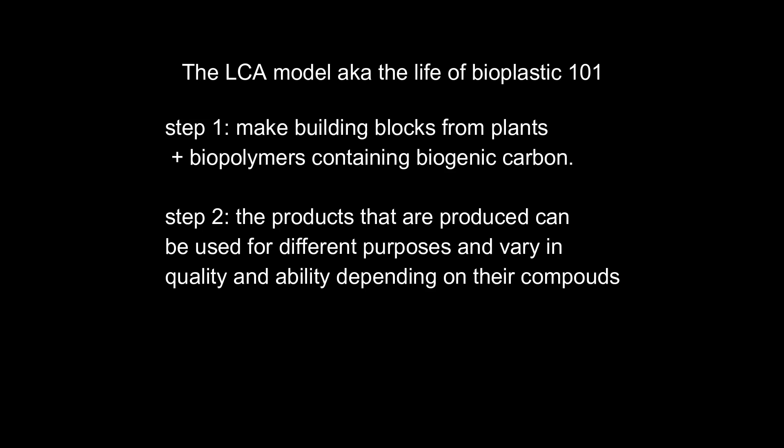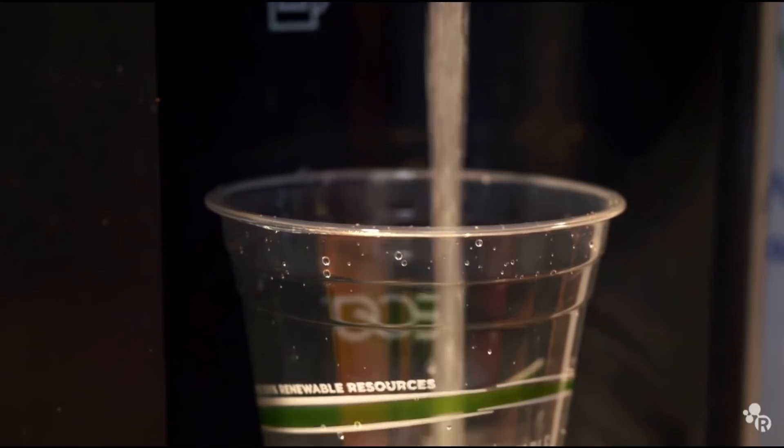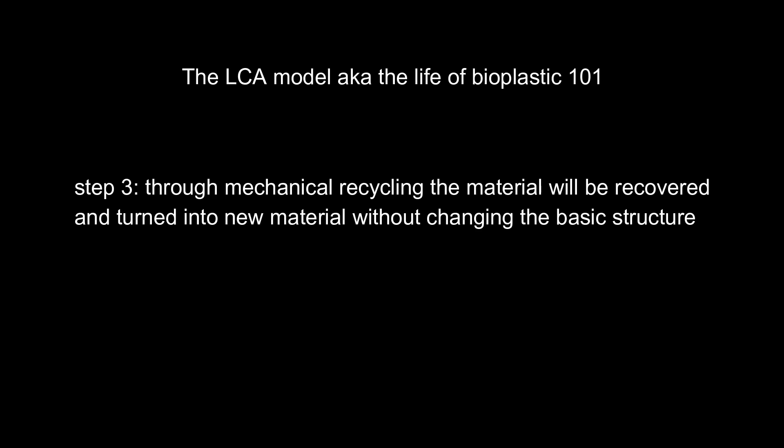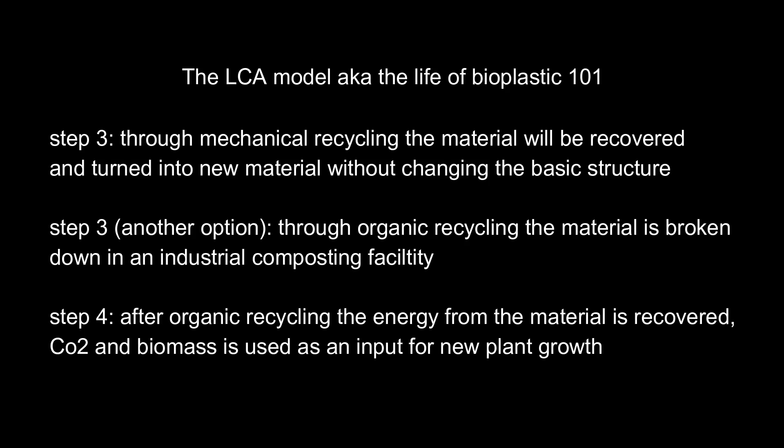The bioplastic that comes out of this process has different properties — some are compostable, some are recyclable. It depends on the building blocks and how they are mixed together. When it comes to recycling, there are several options. One is called mechanical recycling, where materials are turned into new raw materials without changing the basic structure of the material. Another option is organic recycling, where energy is recovered from the material through a process more or less the same as composting but on a larger scale in a controlled environment. The CO2 and compost from the biomass can be used for plant growth, and those plants can then be extracted for the production of new building blocks.